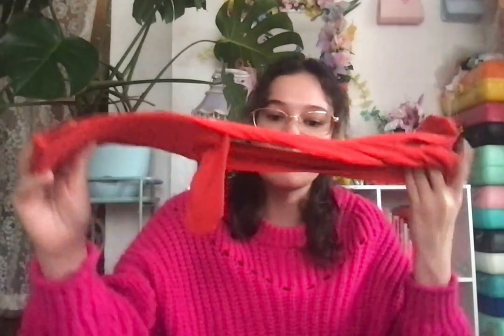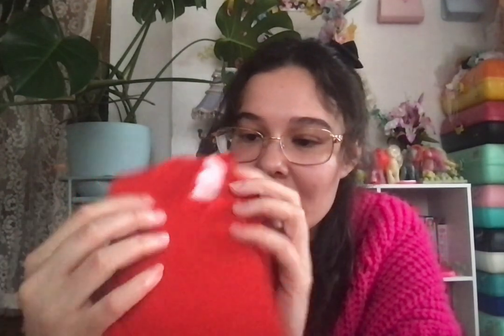Next I got these tights, which I didn't try on because there's this sticker on them I've been trying to get off. If you know any hacks to get this off, let me know in the comments.